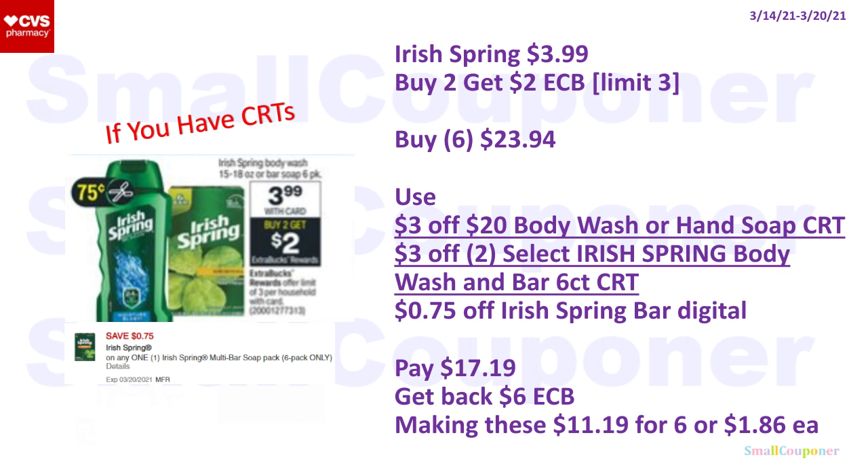Or if the Dove is out of stock, you can do the Irish Spring deal. These are $3.99; when you buy two, you get a $2 extra buck with a limit of $3. Buy six for $23.94 to max out the limit. Use the $3 off $20 body wash or hand soap CRT, $3 off two Irish Spring CRT, and a $0.75 off digital. You'll pay $17.19, get back a $6 extra buck — for every two you get $2 back, limit of three — making these $11.19 for six or $1.86 each.